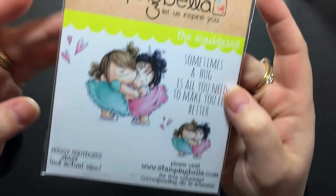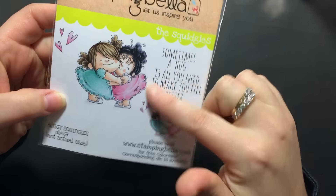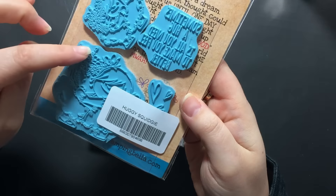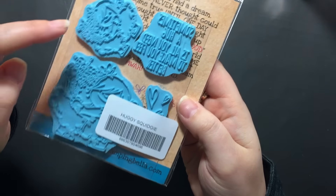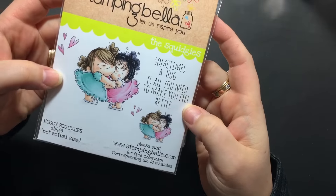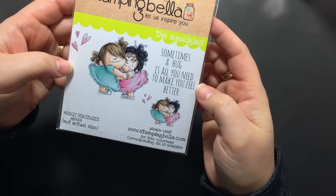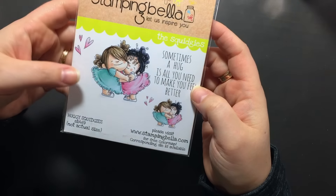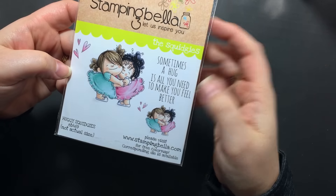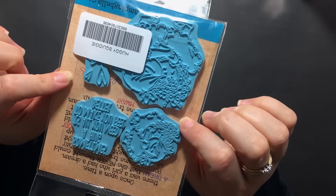These are Stamping Bella and this one is Huggy Squidgeys. You actually get four stamps in this — the big Squidgeys with the little girls, a little Squidgeys, the sentiment, and this one has hearts also. I believe they were $13.99. Super cute. I thought this would be great to send out some friend cards — sometimes a hug's all you need to make you feel better. And with all the hugs dies that I have, that'd be adorable.